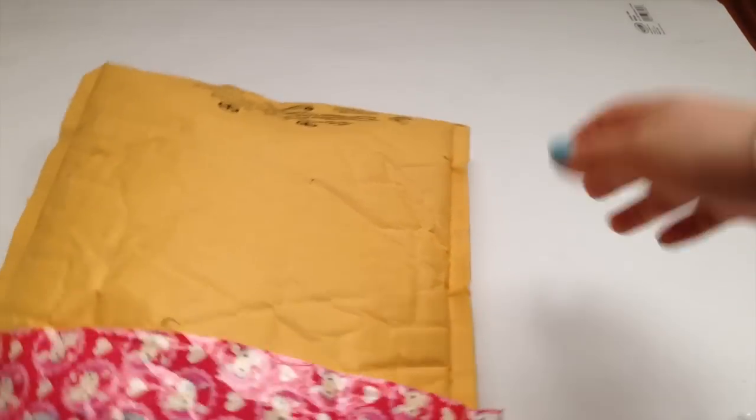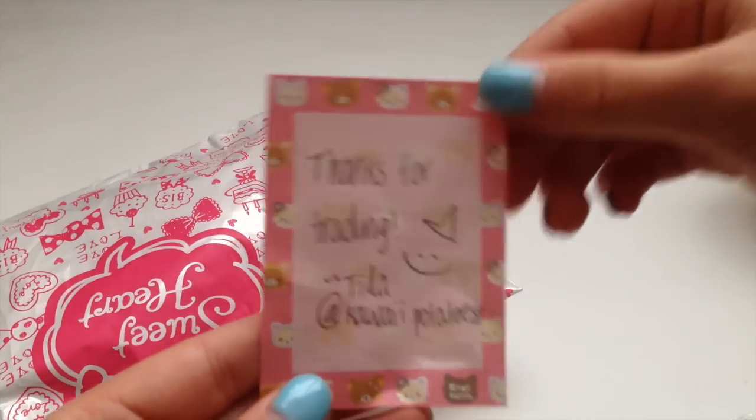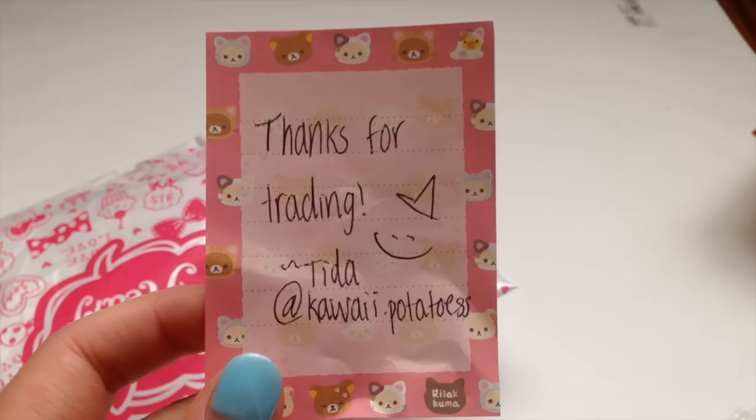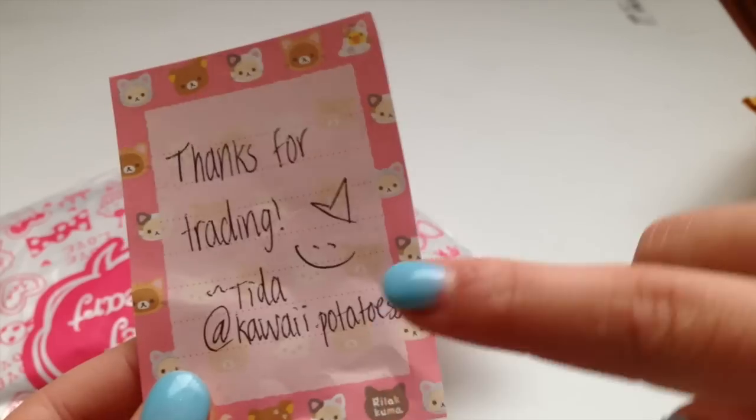I'm going to take everything out. Alright, so here's the note. It's on this really cute little piece of paper, and it says thanks for trading. And there's hearts on the face, and Tita at KawaiiPotatoes. So that's her Instagram, so make sure you guys go check her out.